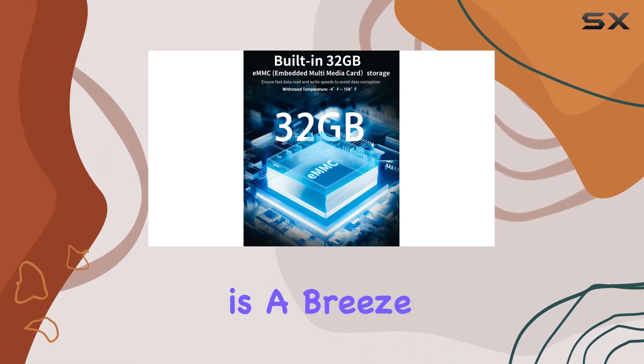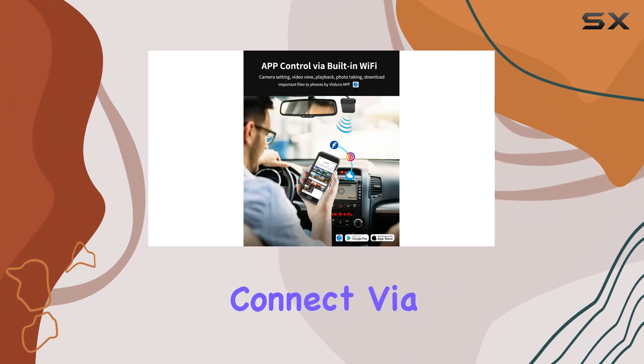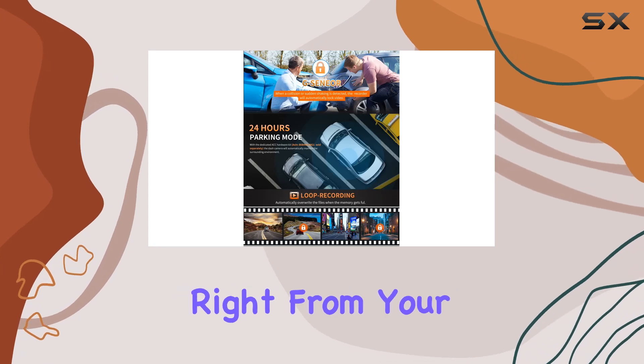Controlling the dash cam is a breeze thanks to the Viger app. Simply download it to your iOS or Android device, connect via built-in Wi-Fi, and you can manage everything from settings to video playback right from your phone.